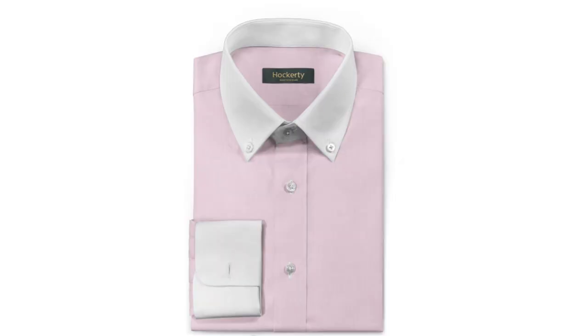The second way not to wear a contrast collar shirt is to wear a button down collar. Button down collars are more for relaxed looking styles, so wearing a button down with a contrast collar and cuff is going to look a little odd. It's just not a natural historical way that people have worn these shirts.